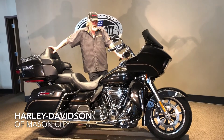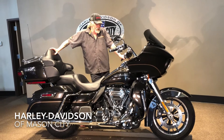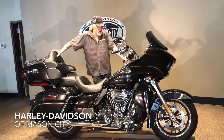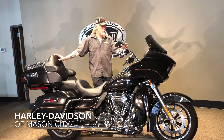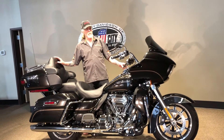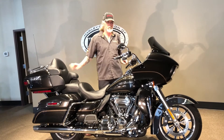Hi, Harold with Harley-Davidson of Mason City here, bringing you this 2017 Road Glide Ultra. Black quartz in color — look at how pretty that is. That is a really beautiful bike. It's got your custom bars on here, you have heated grips, and you got your custom mirrors on here.